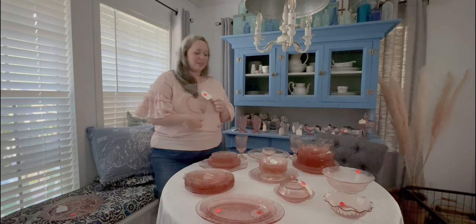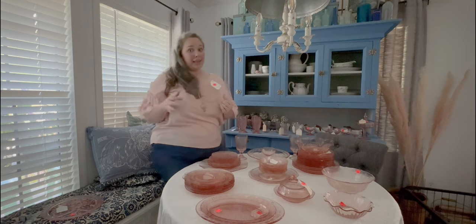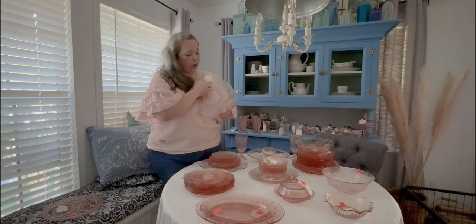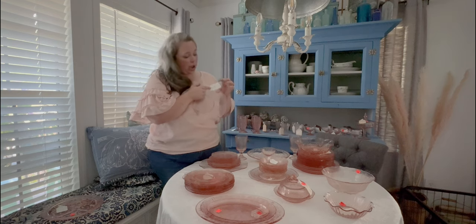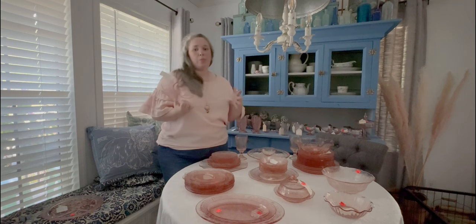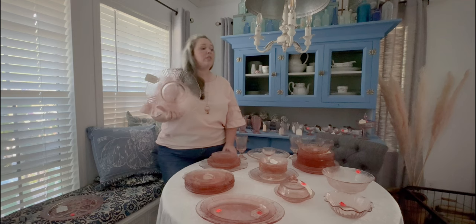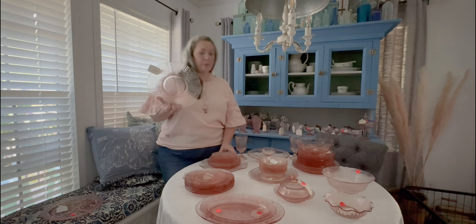I think I may use depression glass for Christmas this year because there are so many new pieces. When I went to this estate sale — and this is not a normal estate sale — the person whose home it was had been a dealer of depression glass, so it was everywhere. They also had lovely tags saying what the pattern was and what their price was. These prices I found to be fairly consistent with replacements.com, which is the most reputable place to get any type of glass or china pieces. They are a little higher than your average seller, especially compared to estate sales or thrift stores.